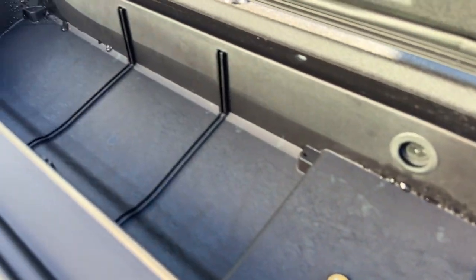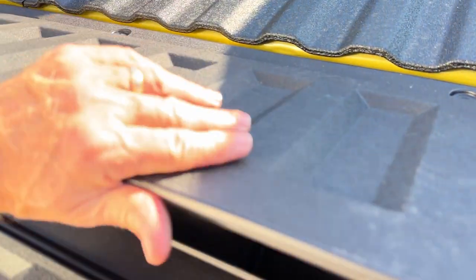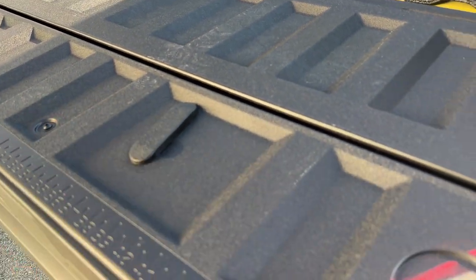Inside the tailgate there's hidden storage — you turn it this way and that, and wow — there's a storage compartment with a drain plug so you can actually fill it with ice and refreshments. Some really creative hidden storage built right into the tailgate.